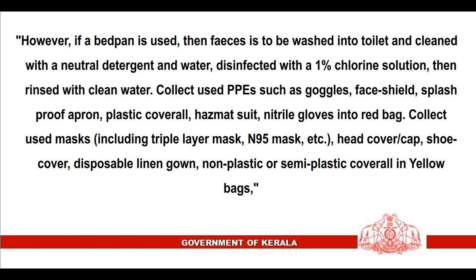Collect used PPE such as goggles, face shield, splash-proof apron, plastic coverall, hazmat suit, and nitrile gloves into the red bag. Collect used masks including triple layer mask, N95 mask, etc., head cover or cap, shoe cover, disposable linen gown, and non-plastic or semi-plastic coverall into yellow bags.